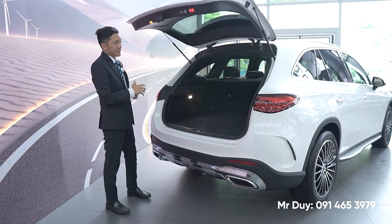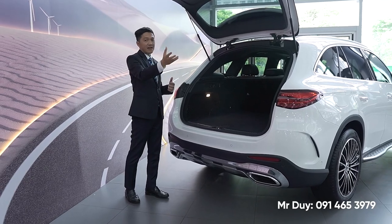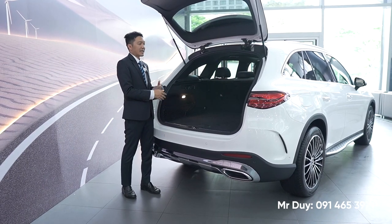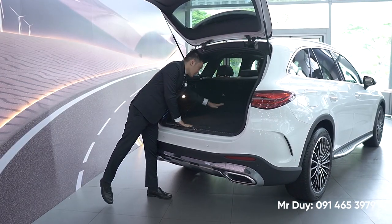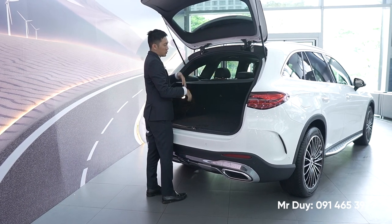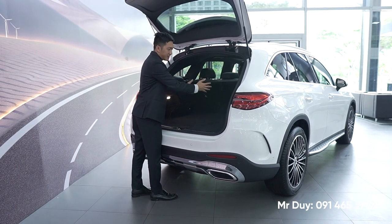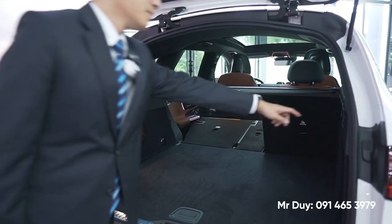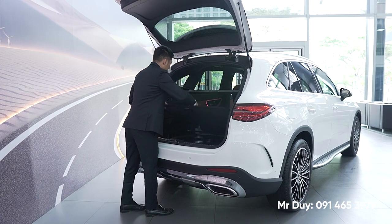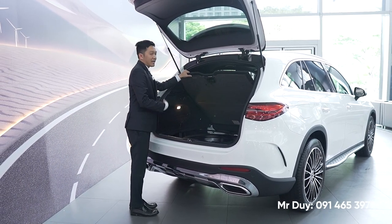Nút bấm của cốp cho phiên bản mới này cho một độ êm ái, mượt hơn so với phiên bản trước đây. Về phần cốp xe, đây là cốp xe rộng nhất trong phân khúc - rộng hơn so với phiên bản trước đây luôn, cốp rất sâu. Vẫn có chi tiết che hành lý để từ phía trước nhìn vào thấy gọn gàng hơn. Có 2 nút bấm để gập hàng ghế sau lại, giúp chở được rất nhiều đồ dài. Phía dưới, GLC 300 được trang bị lốp xe dự phòng nhỏ để thay khi cần.